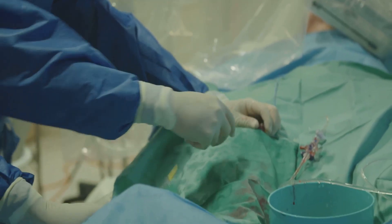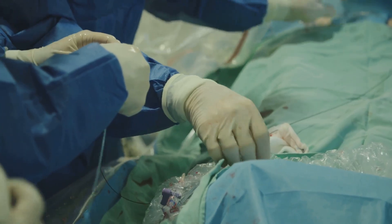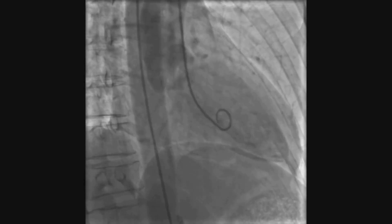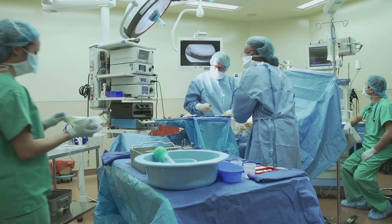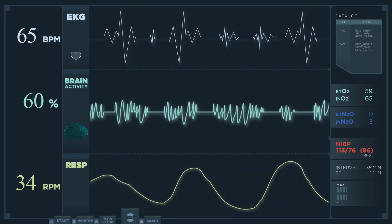The procedure starts with vascular access, usually through the femoral veins. Under local anesthesia, sheaths are placed to guide catheters into the heart. Using fluoroscopy, the electrophysiologist navigates catheters to key locations: the high right atrium, His bundle, coronary sinus, and right ventricle. Each catheter records electrical signals from specific heart regions.